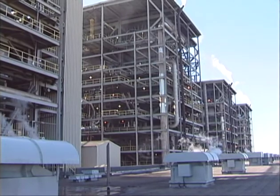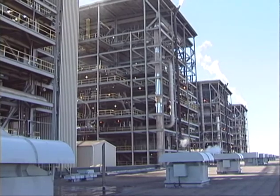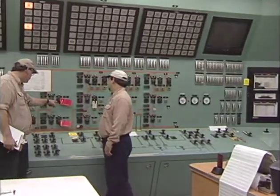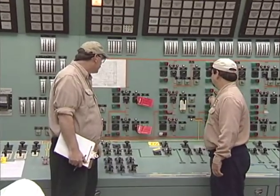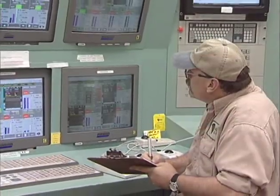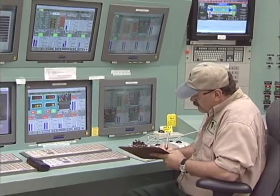All four Winyah Generating Station units can make 1,155 megawatts at full load — that's enough electricity for over 530,000 homes! Station operators keep a close eye from this control room, monitoring and controlling the entire process. They can make changes with these computers and control systems as needed to keep the process running as efficiently as possible.